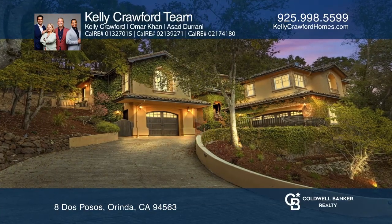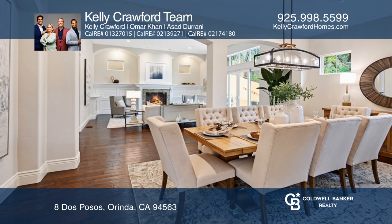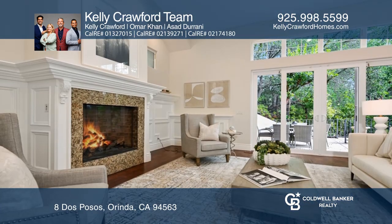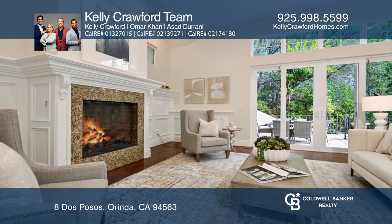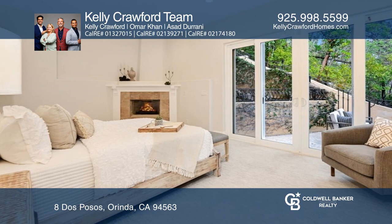Don't miss a chance to see this romantic country club jewel with Mediterranean flair. Rich hardwood floors, high ceilings, iron railings, and graceful arches are the hallmarks of this home, ideally perched on this oak-studded lot.